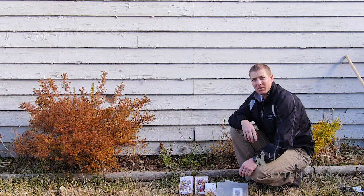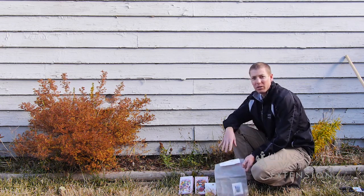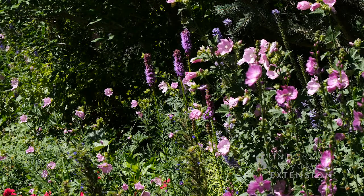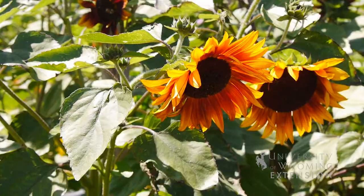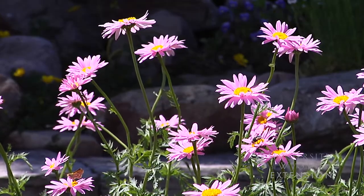When you figure out what you would like to plant in your yard, you can either buy a mix like these ones here or you can buy individual plants like this one here. It's important to look at the tag for each mix that you get. There are some that say they are good for butterflies, some that say they are good for hummingbirds. Find something that's going to work for the color scheme you like and the type of area you plan to plant these in.